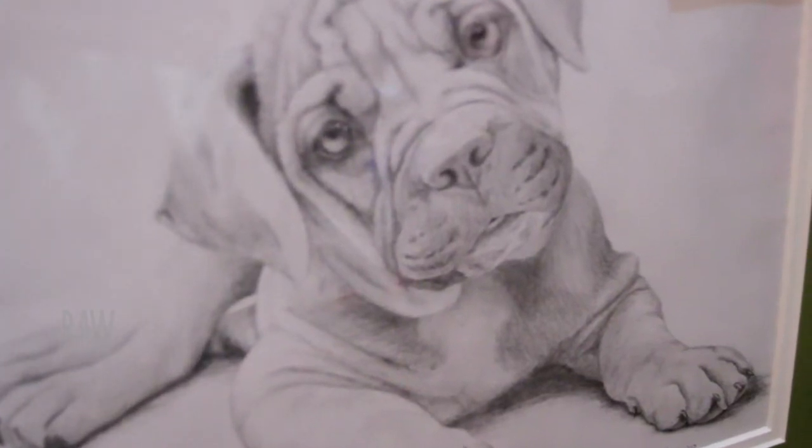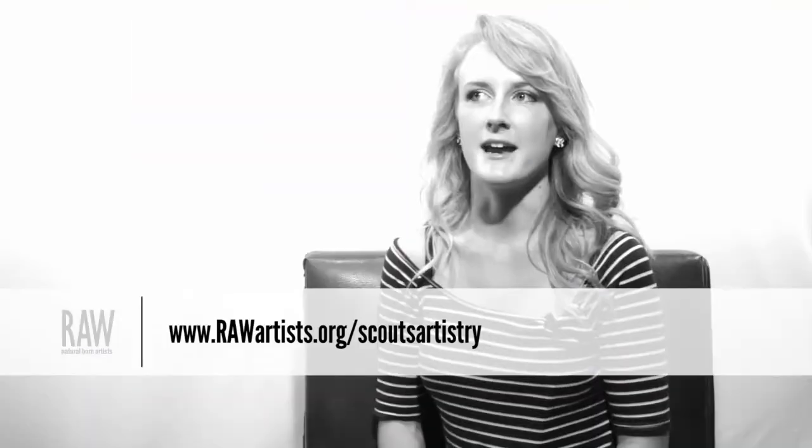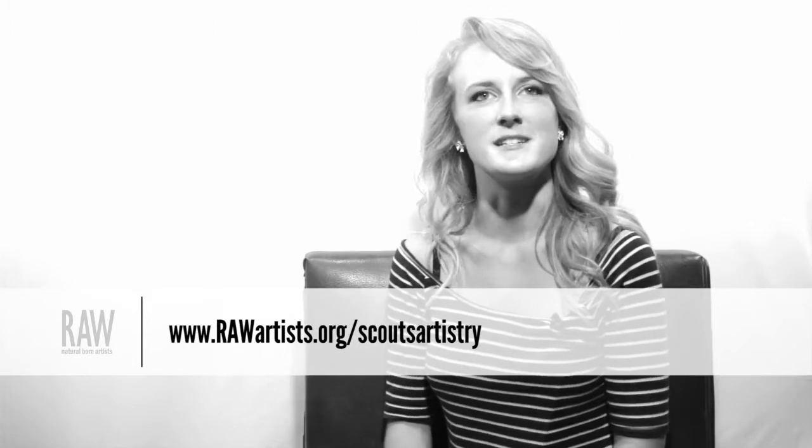I think I'm really proud of my work. When I complete a piece I am really excited to kind of show it off and display it to the world as much as I can. My name is Courtney and I'm a RAW artist.